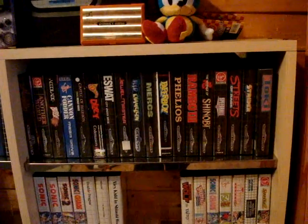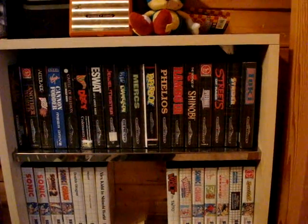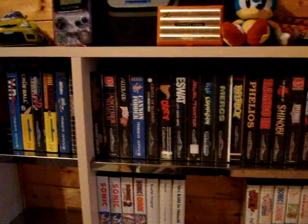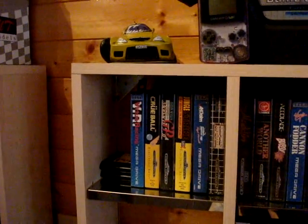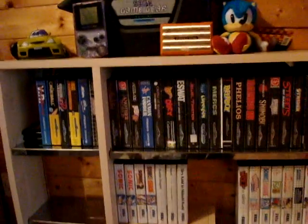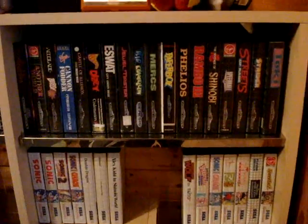Next shelf down - this is my main collection, these are my Mega Drive games. Picking out some highlights - I'll be doing some gameplay videos. There's Streets of Rage, Shinobi, Rambo 3, Mercs, Kid Chameleon, Eswat, Another World. And over here, Super Monaco Grand Prix that I picked up in the week, Crew Ball. Some of you who do the gameplay videos will recognise a lot of those titles because I see you guys playing them, I think they look good games and then I hunt them out for myself and add them to the collection.